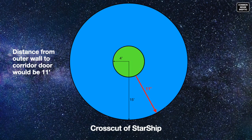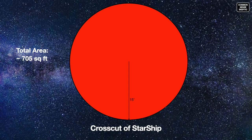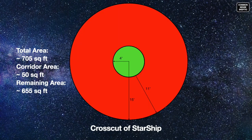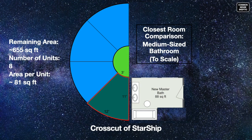That donut of usable space would be 11 feet wide. The outer perimeter of the craft would be approximately 94 feet, and the perimeter of the access corridor about 25 feet. The total area of that deck would be 705 square feet, minus the 50 square feet for the corridor, leaving 655 square feet of space. Dividing that floor space into 8 berths, each unit would have about 81 square feet — 11 feet deep, 3 feet wide at the narrowest, and 12 feet wide at the widest. For comparison, this is smaller than an average-sized master bathroom.